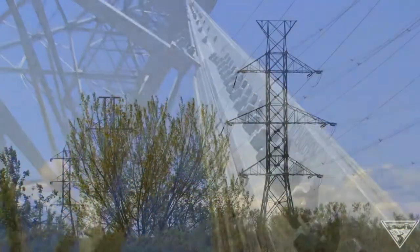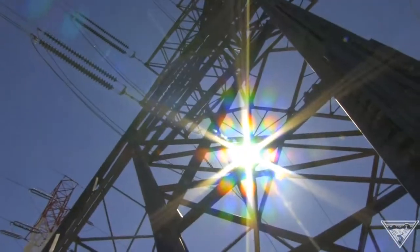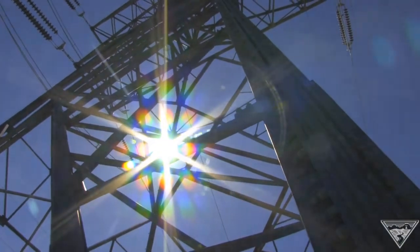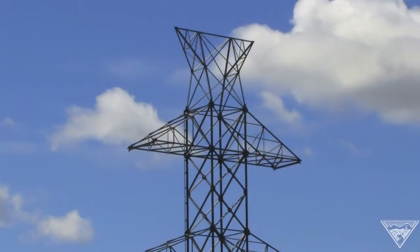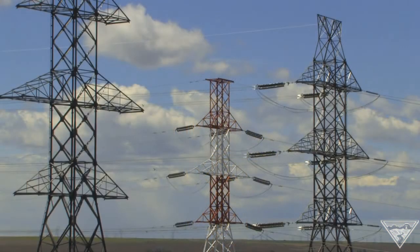Every tower like this saves $250,000. We were surprised — it was more than we had anticipated. The new towers are so strong, some power lines require fewer towers per mile, helping BPA save millions of dollars.